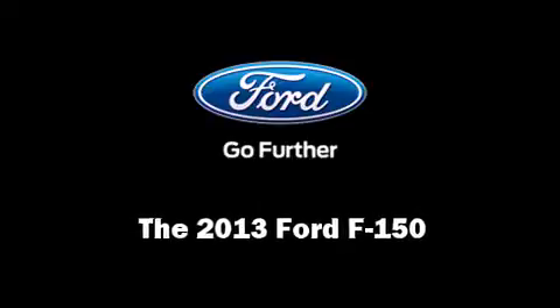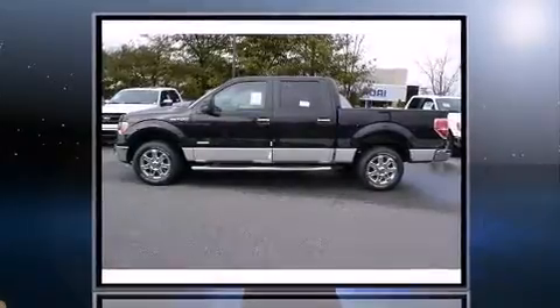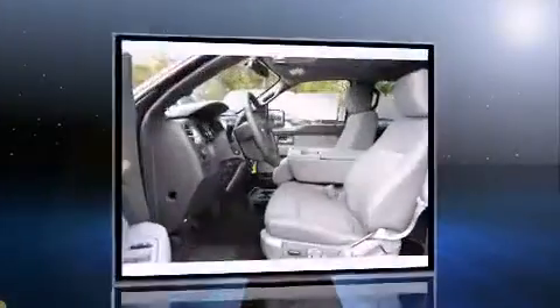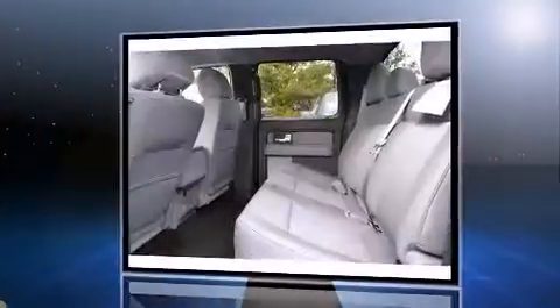Take command of the road in the 2013 Ford F-150. It features an automatic transmission, rear-wheel drive, and the 3.5-liter six-cylinder engine. The engine breathes better thanks to a turbocharger, improving both performance and economy.